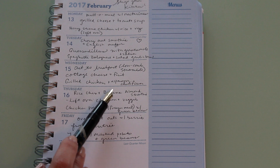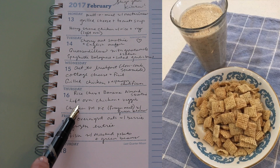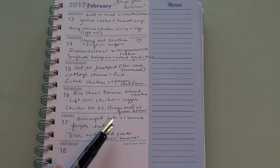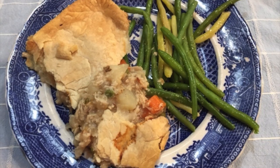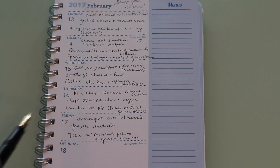On Thursday I had Rice Chex and a banana almond smoothie for breakfast — super simple. For lunch I had leftover chicken from the night before with veggies. For dinner we had chicken pot pie, which was a freezer meal served with green beans. I've actually made a video on how I make that, so I'll link it below. I made it a few months ago and it's such a good recipe — my husband liked it too.